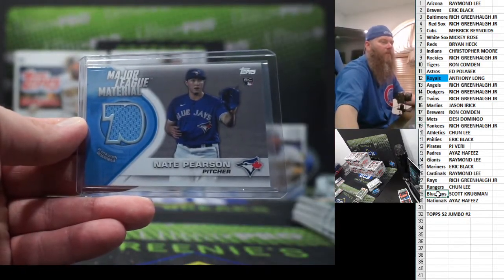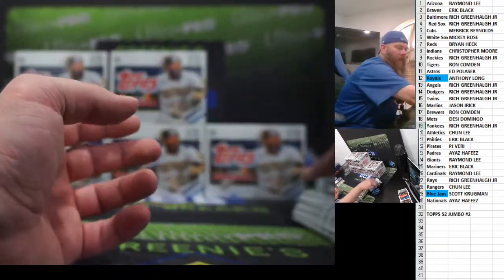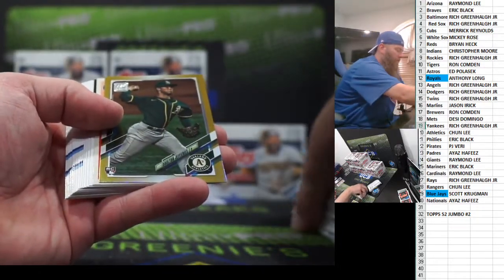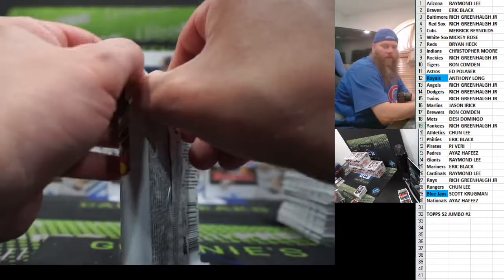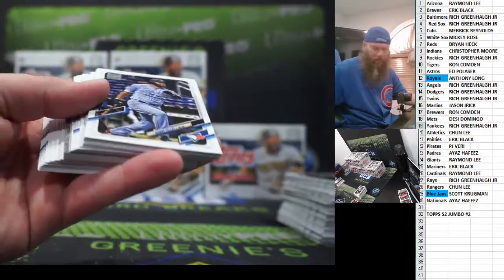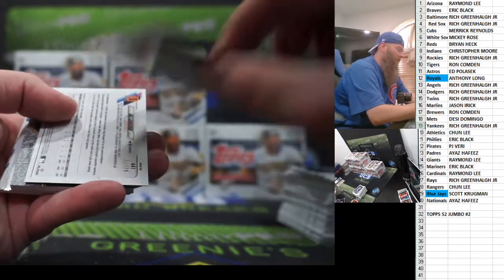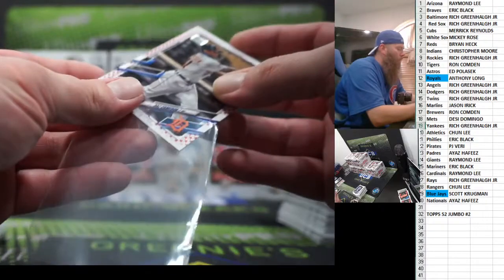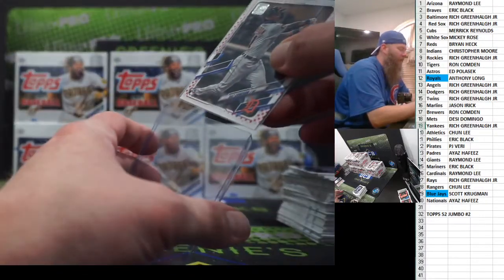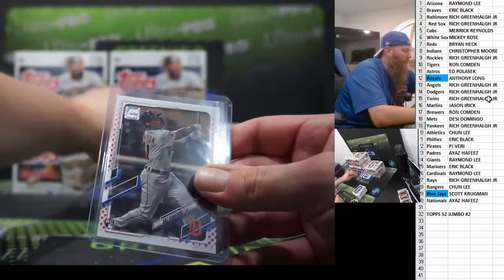Mike Schmidt. Javi Baez. Dalton Jeffries gold foil. Javi Baez throwback — Tanner Huck. Last pack of box one. Stefan Crichton. Independence Day for the Tigers — the 76 Daz Cameron rookie card. I don't know about Daz Cameron — is he a middle-of-the-road prospect? I'm guessing he is. It's a nice card though.